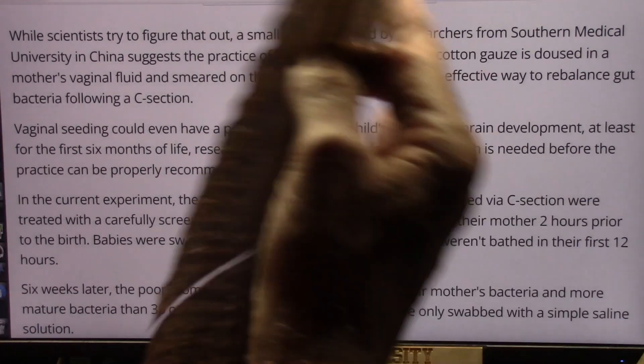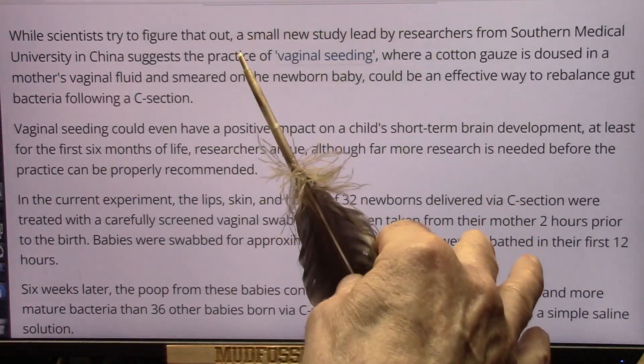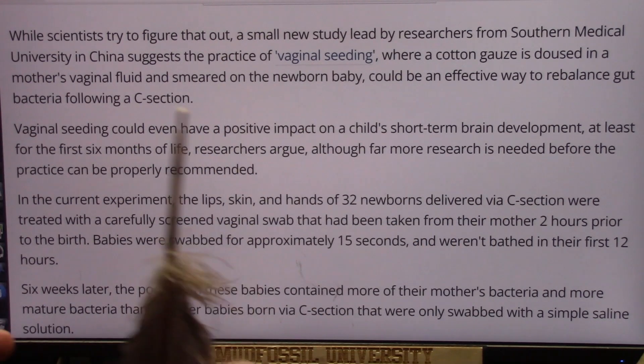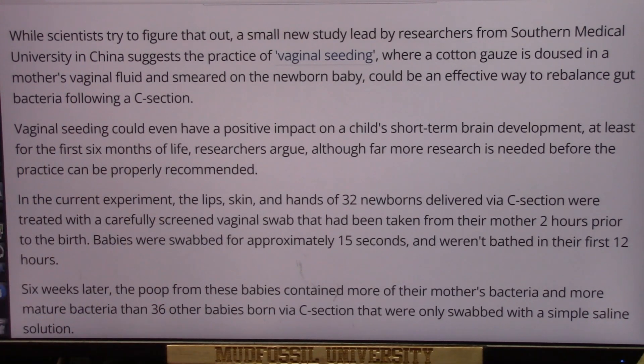The baby is in a sterile environment when born — they have no bacteria in the body at all. They get bacteria from the local area after birth, which basically seeds the baby's digestive system, primarily in the gut. Vaginal seeding could even have a positive impact on a child's short-term brain development, at least for the first six months of life, researchers argue.